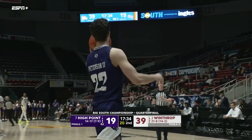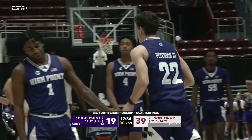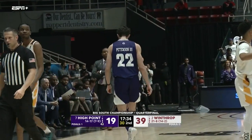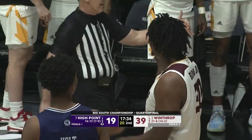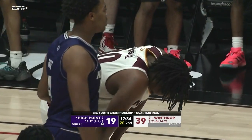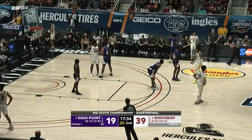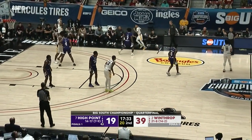We talked about Zach Austin struggling in this game. A lot of that is because Winthrop has been able to match him with length and athleticism. You've got Claxton who can guard multiple positions, Hightower who can guard multiple positions and has the length to alter his shot — doing a really good job of playing physical with him, taking away his openings on straight line drives.